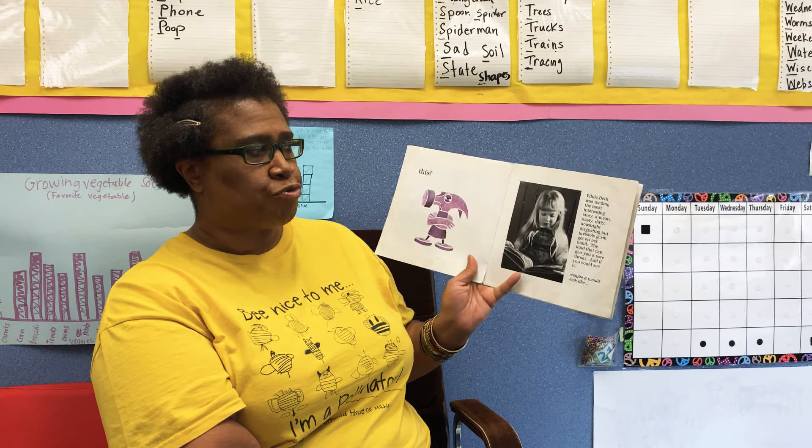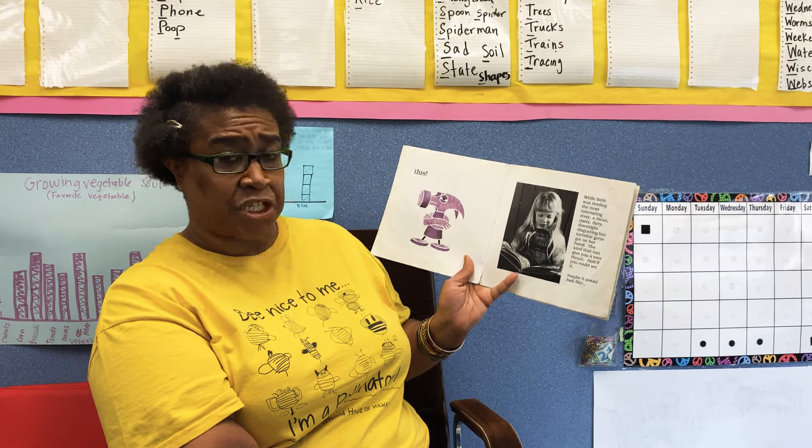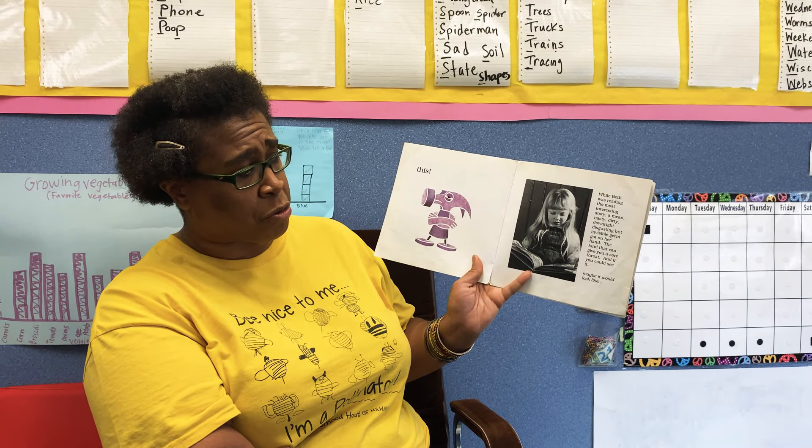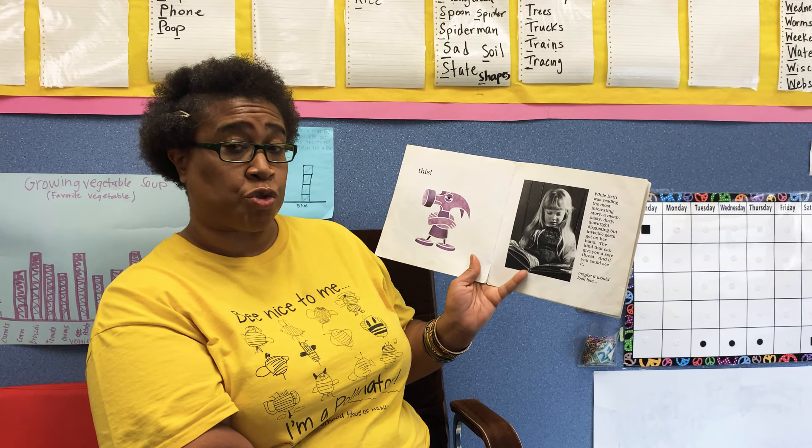While Beth was reading the most interesting story, a mean, nasty, dirty, downright disgusting, but invisible germ got on her hand — the kind that can give you a sore throat.